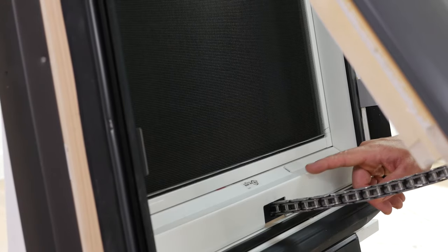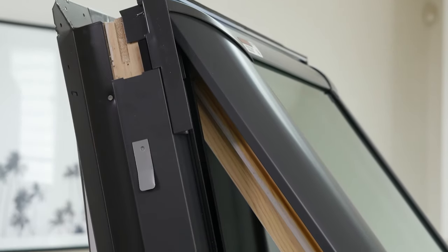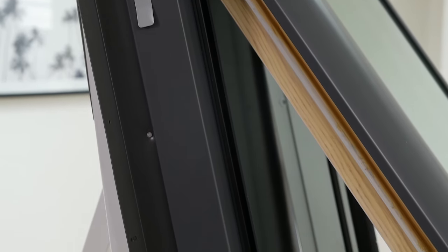Up close, you'll see the interior wood frame and sash are painted white, and the outer cappings are aluminium. This Skylight also sits nice and low in the roof, thanks to its smooth profile.